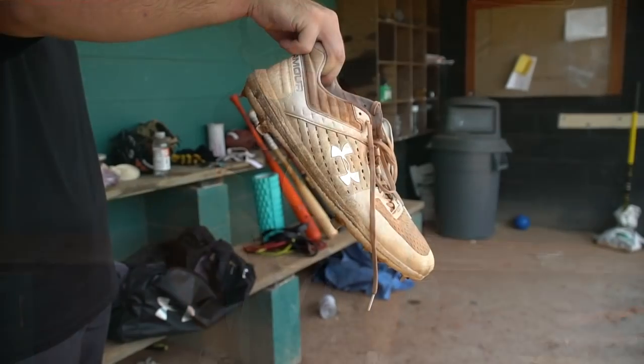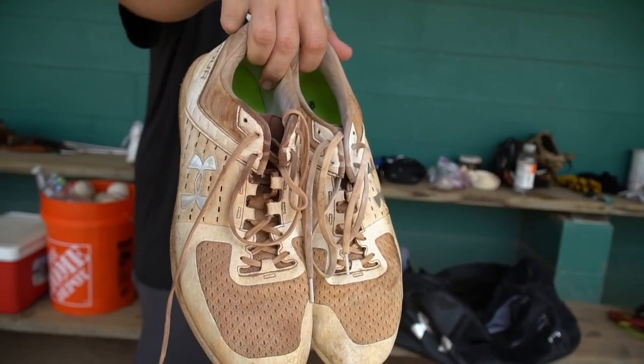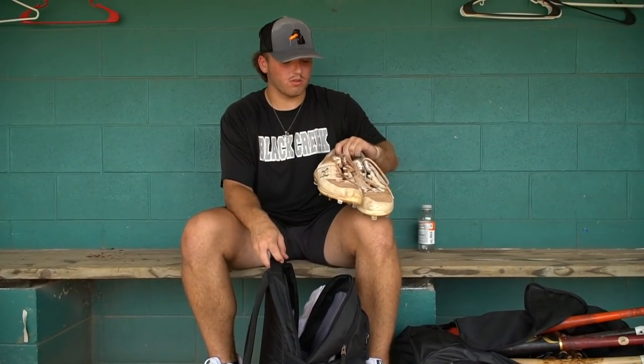I have some Under Armour yard cleats. I love them — they're awesome and comfortable. They're a little dirty right now; they were white at one point, but I think they look a lot better dirty anyway.